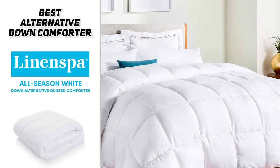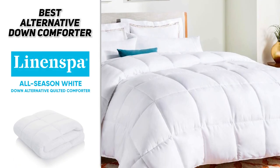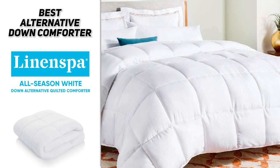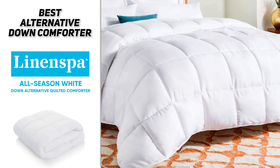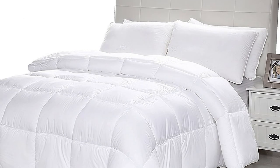It comes with a great three-year warranty and eight different size options. It also has 300 GSM fill power, so it's going to be nice and comfortable. If you're looking for that feeling of a down comforter but don't want to splurge for the real thing, definitely check out the Linen Spa All-Season White Down Alternative Quilted Comforter.